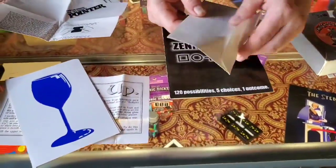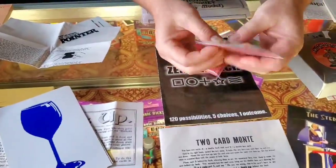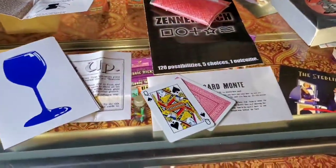Two Card Money — this is just a regular old two-card money with vintage envelope instructions. $3. If you want that, I'll throw it in your big box of fun as well.